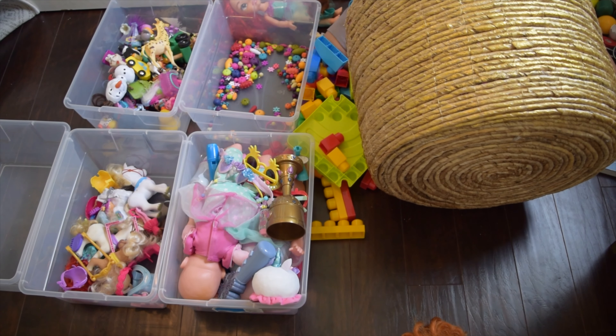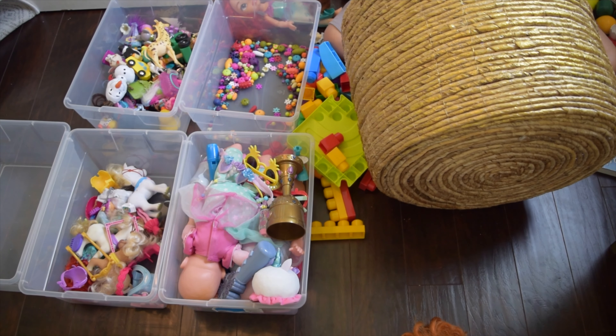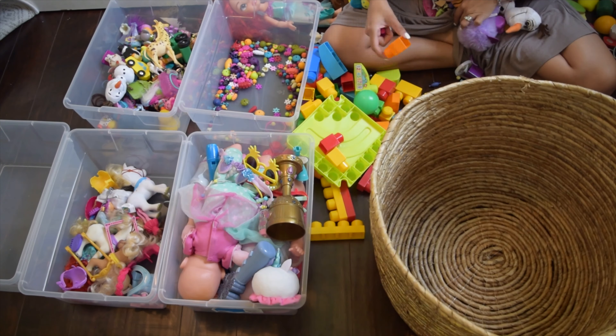I ended up categorizing her toys into four sections: pretend play, little dolls, Barbies, and beads and puzzles.